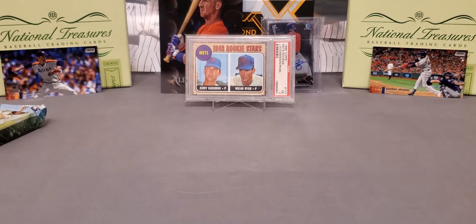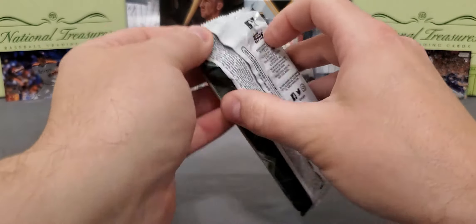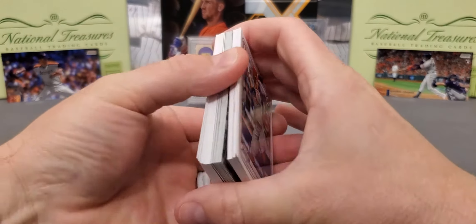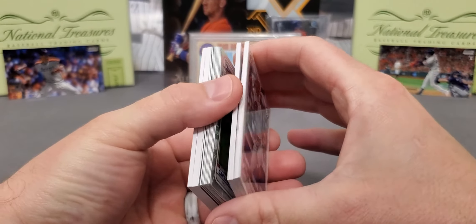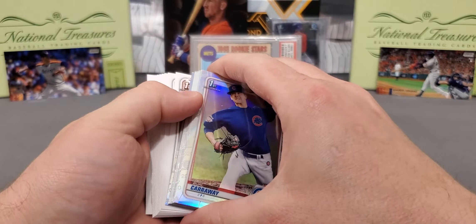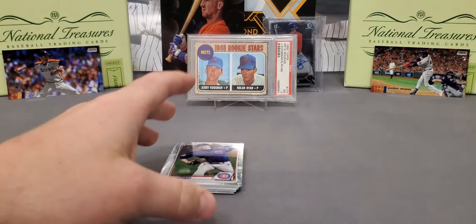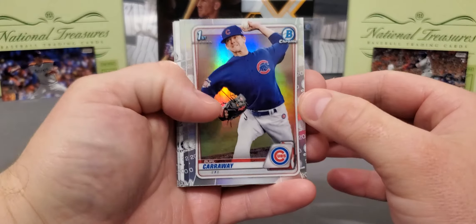So guys, we are getting skunked. But let's see what we can get out of here. Can we look up and find one of them autos? Maybe a color? Looks like a couple thick ones, guys — we are going to have an auto, it looks like. We got a refractor. We're not going to go through the paper, we've all seen this enough. Here it is — Mr. Burl Caraway refractor.